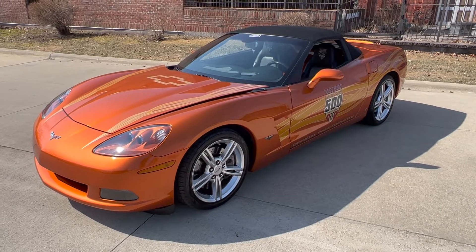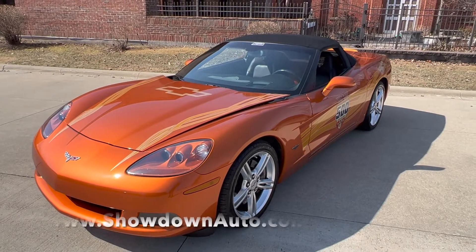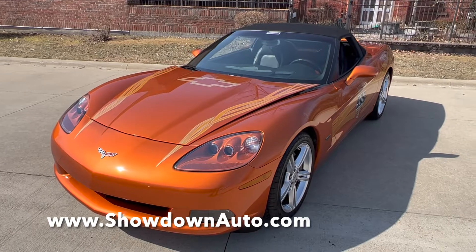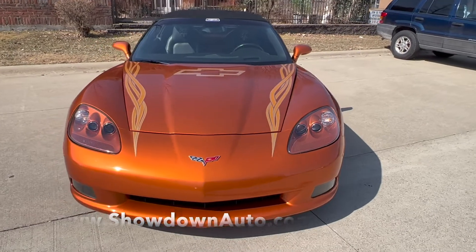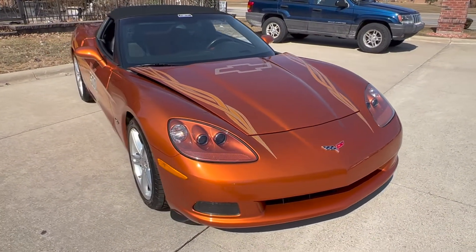Hello everyone, Dave here from Showdown. Let's take a walk around this beautiful 2007 Chevrolet Corvette convertible Indianapolis 500 Pace Car Edition, 13,210 miles. It's got the LS2 in it, 6 liter 400 horse motor, automatic 6 speed trans with the paddle shift.